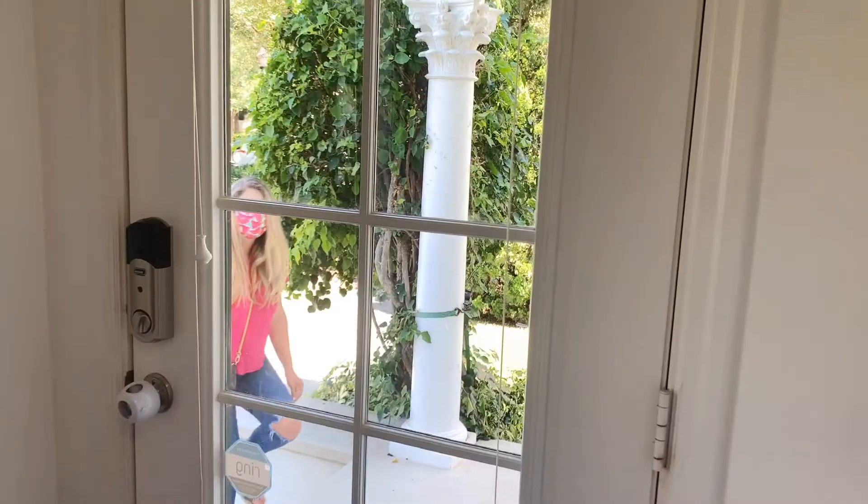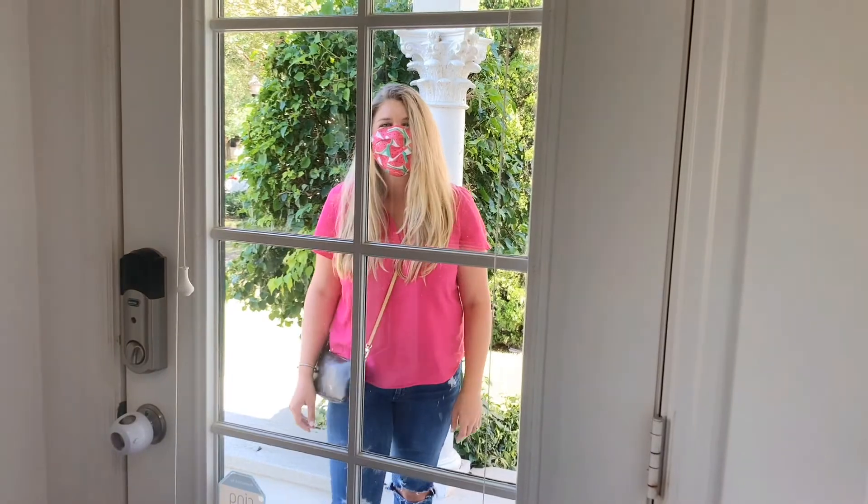I am so excited to be having Hannah from Home Refreshment come to my home today. She is a professional organizer in the Central Florida area, and her work is incredible. I am really thrilled to have her look at my home and help me find a game plan where I can set my kids up for success and feel confident in our home environment. My house is a cluttered mess — I need all the help I can get, so I am so excited that you're here today, Hannah.